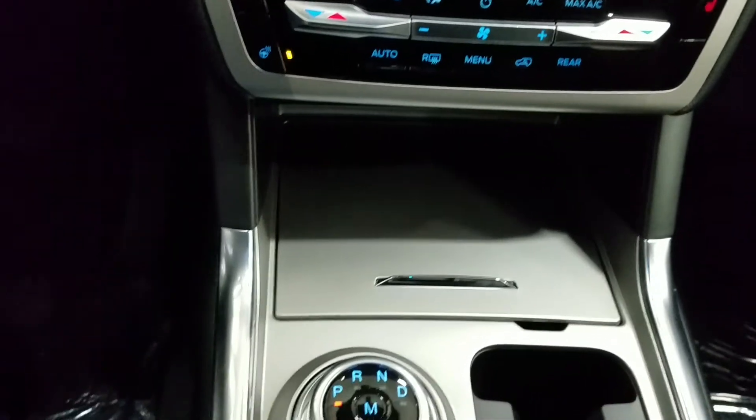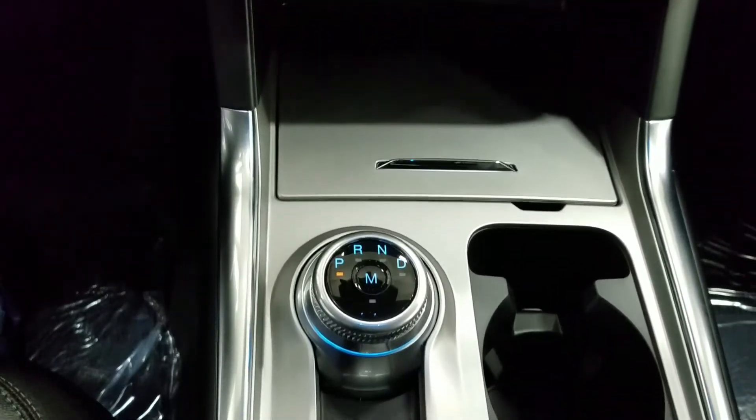Our middle console offers dual cup holders, our dial gear shift, and tons of storage.